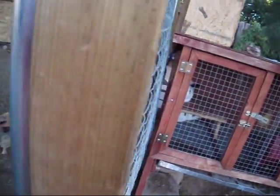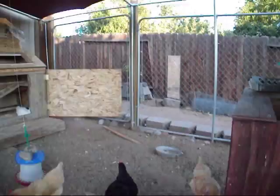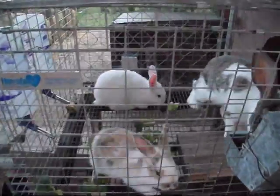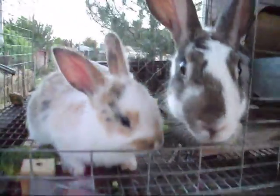Oh, these are my chickens. And we're going to try to get them better cages. Again, these were given to us. There's a really nice mama. Oh, and then my chickens are in here. Look at that nice mama and her babies. They're cute.